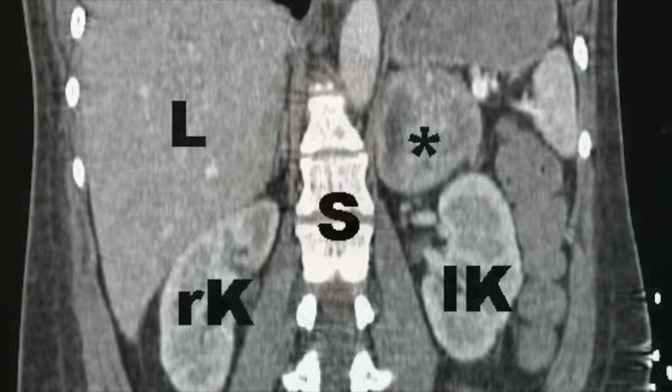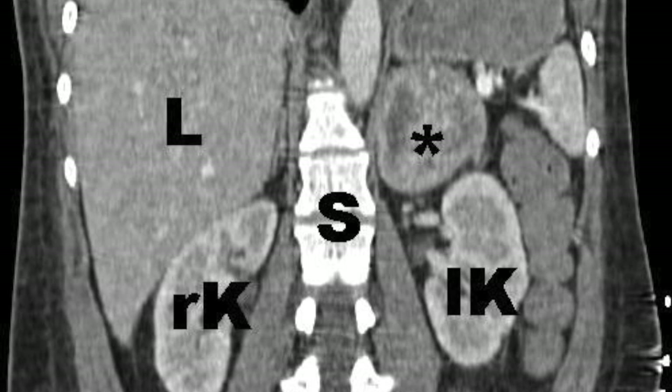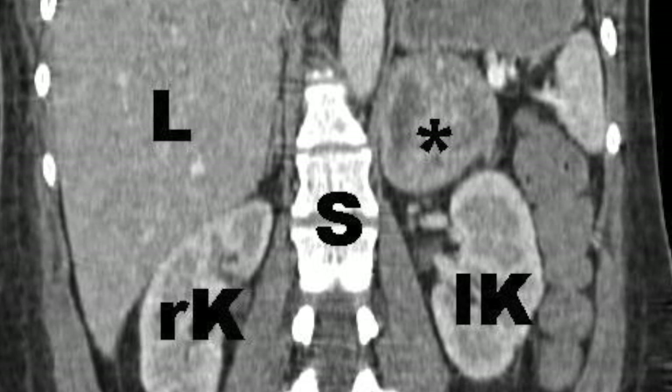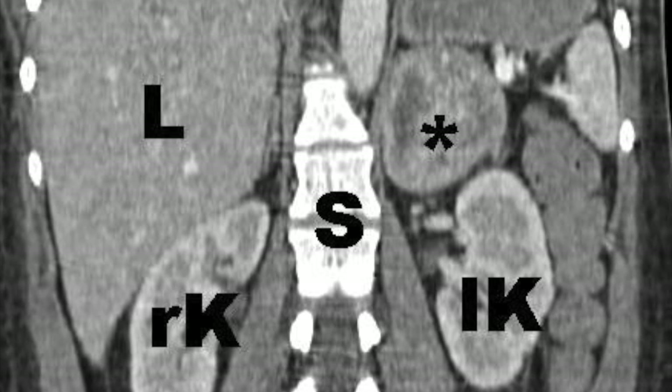The last triad is for a pheochromocytoma, a neuroendocrine tumor in the medulla of the adrenal glands. This tumor tends to secrete high amounts of catecholamines, mostly norepinephrine and sometimes epinephrine. In this picture, the pheochromocytoma is labeled as a star, with S being the spine, and the left kidney, right kidney, and L standing for liver also labeled. I like to group this triad into the three Ps: palpitations, perspiration, and pain in the head. Just keep in mind that the most common finding of a pheochromocytoma is hypertension.